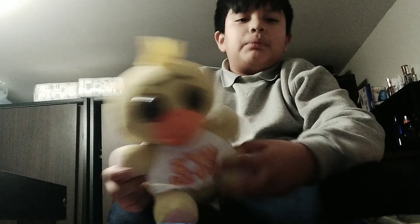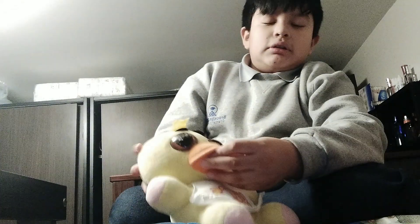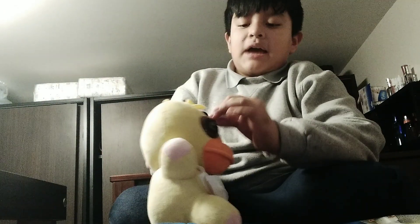There is a bootleg Chica that looks freaking ugly. Look at the hair, look at the eyes! If they fixed the eyes, the beak, and the eyebrows it would be so much better — but it's ugly.